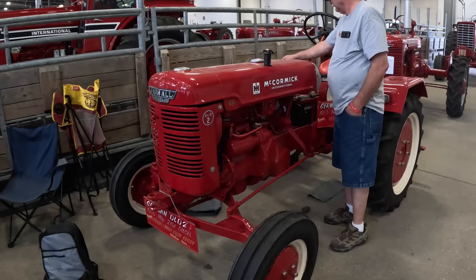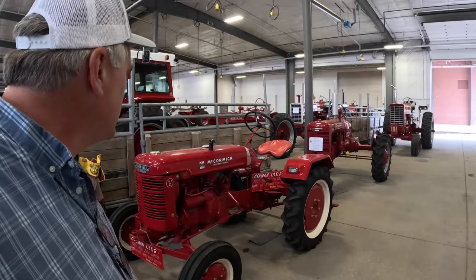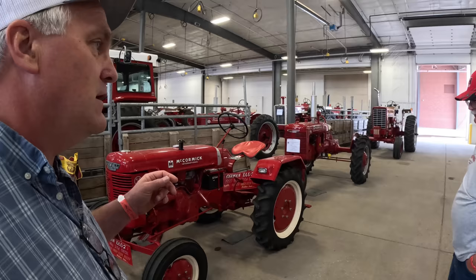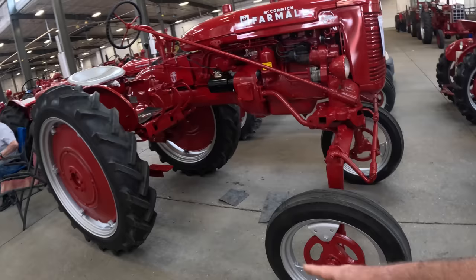It sounds like it's timed like a John Deere where it's one right after the other in stroke. What model tractor is that? DLD — German tractor. Super AV — everything is the same as a regular A on these, except the spindles and the front axle are different. The spindles and the knees are longer. Bigger front tires to raise it up, bigger rear tires to raise it up.